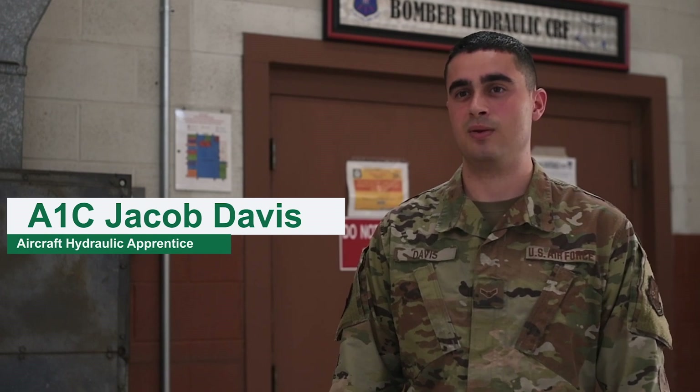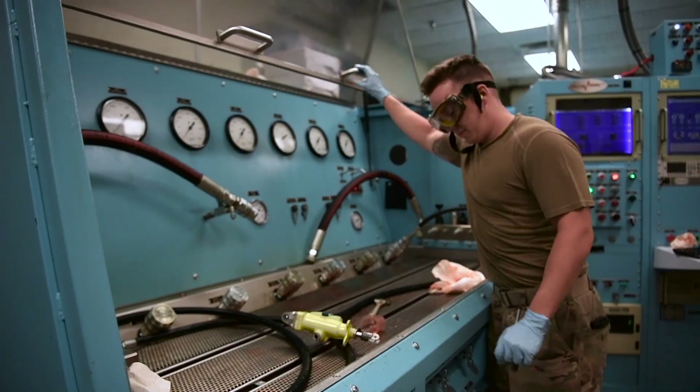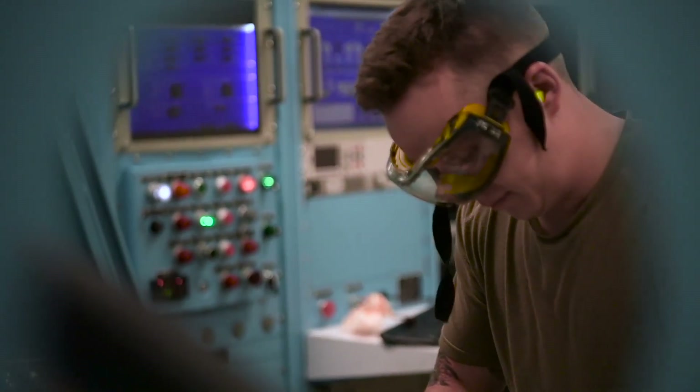We receive parts from all the bombers in the Air Force — the B-1s, B-2s, and B-52s. We overhaul the parts along with the other allied shops in our squadron, and we send them back out ready to go back on the aircraft.